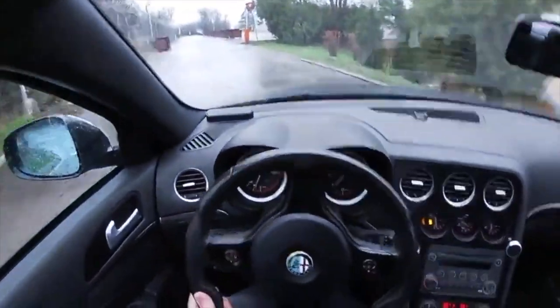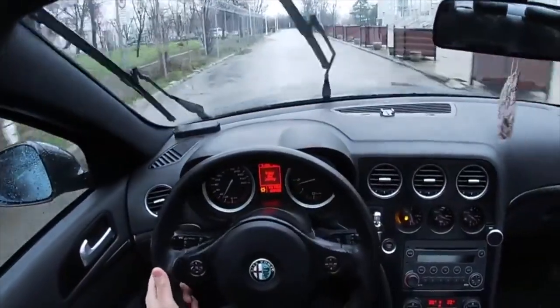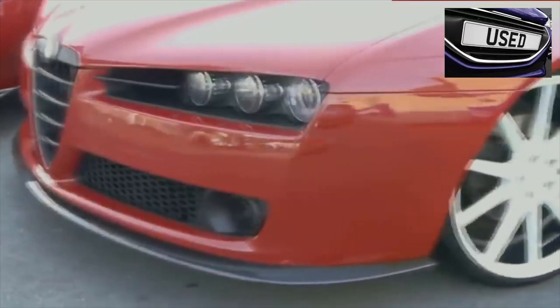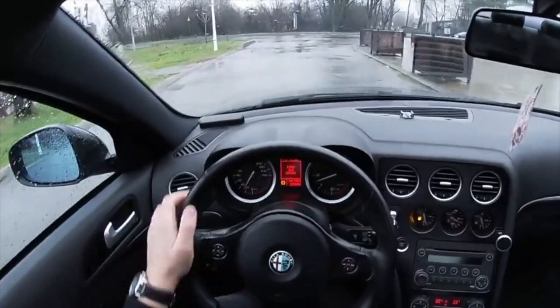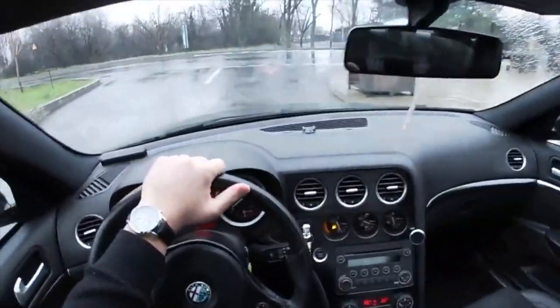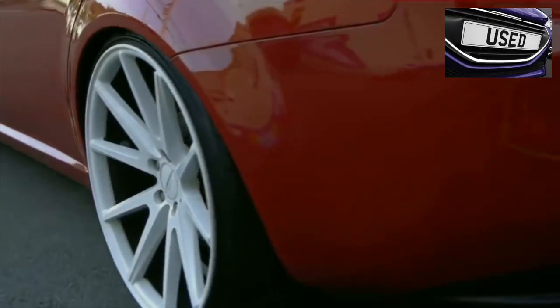Leaking expansion tanks are also an issue on the Alfa 159. Change the coolant more often, use good quality antifreeze, and keep the temperature normal if possible — below 100 degrees. Low-temperature thermostats for all GM motors are available. Some components of the cooling system can be sourced from the Alfa 156, which is significantly cheaper.